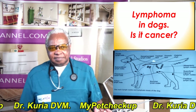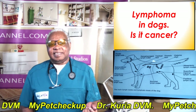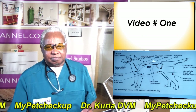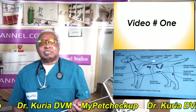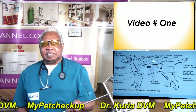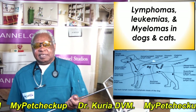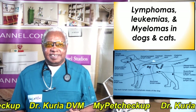Is it cancer? That's the question I always get when I alert a client that his or her dog has lymphoma. This is video one in a series of videos in which I'll be discussing cancer of the white blood cells — lymphomas today, and later leukemias and related conditions in dogs and cats.